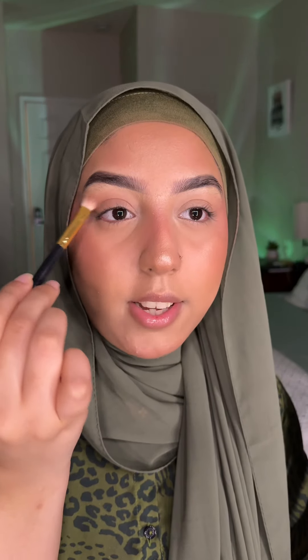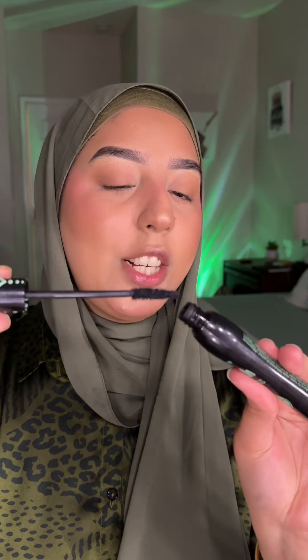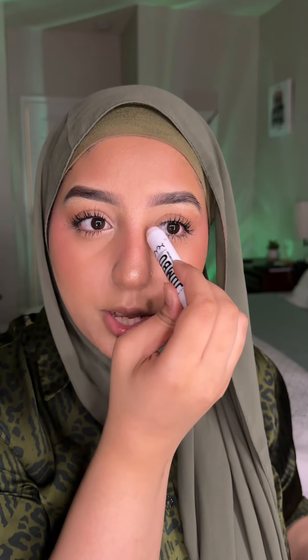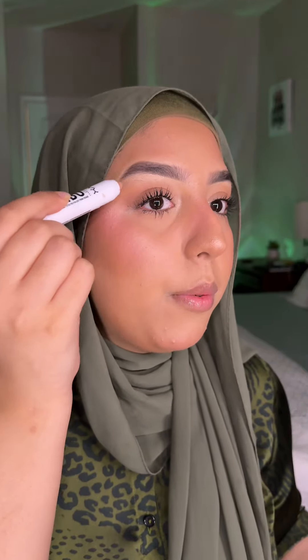A little bit of bronzer on my eyelids. Mascara — my favorite — Lash Princess. Look at the volume it gives my lashes, they're so long. This NYX Jumbo pencil in the inner corner and on my brow bone.